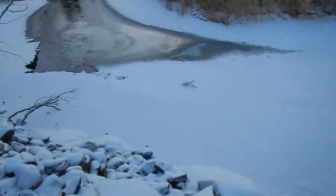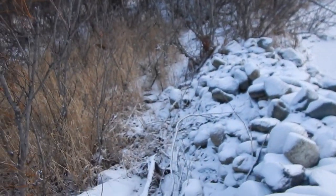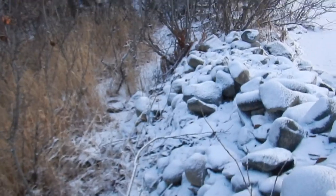Mink tracks on the rocks — probably easier to see on the water. Good size track.